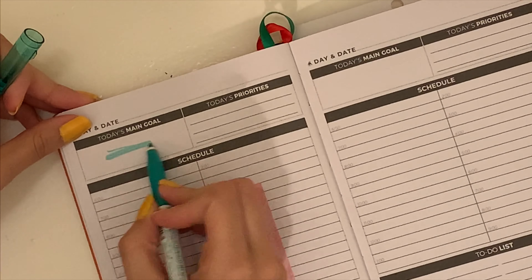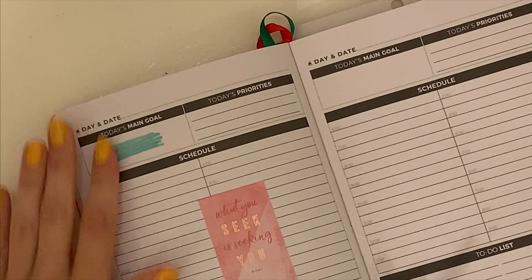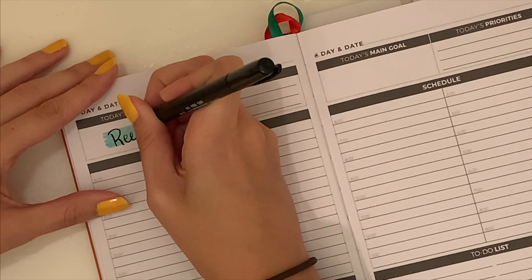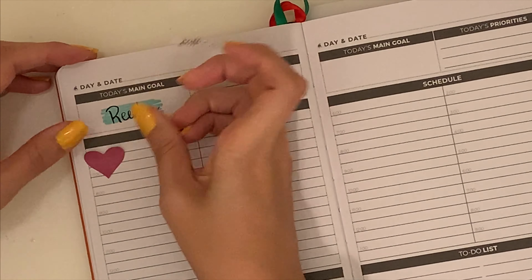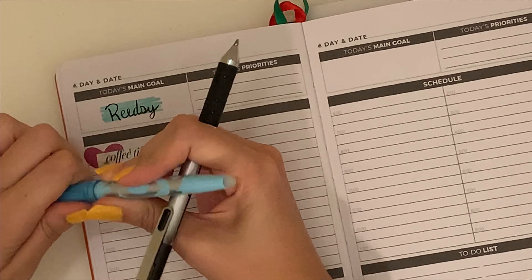My main goal on Tuesday was much more specific. I found one online company that I want to apply to for sure for hopefully some more work-from-home editing, proofreading, and developmental editing type work called Readsie. So I wanted to make sure I did my application for that. Then I layer this coffee time sticker over a heart.